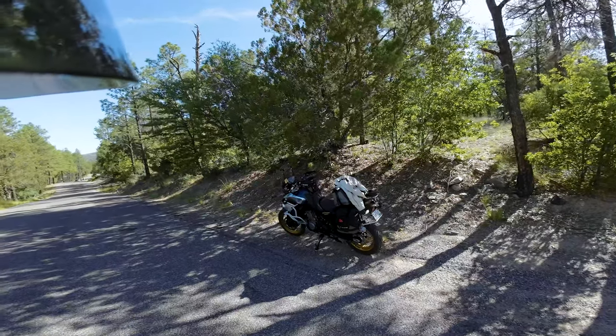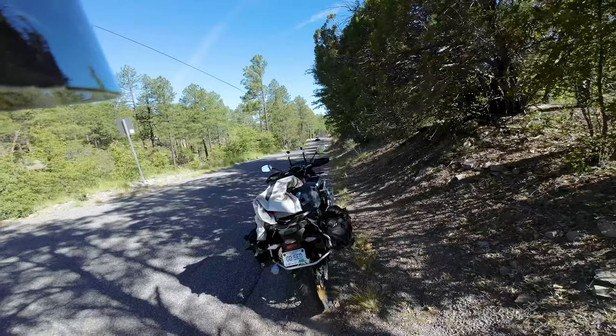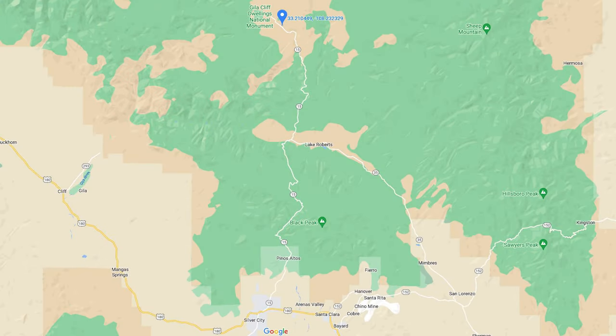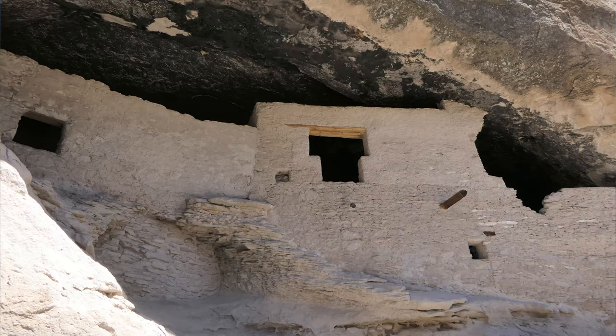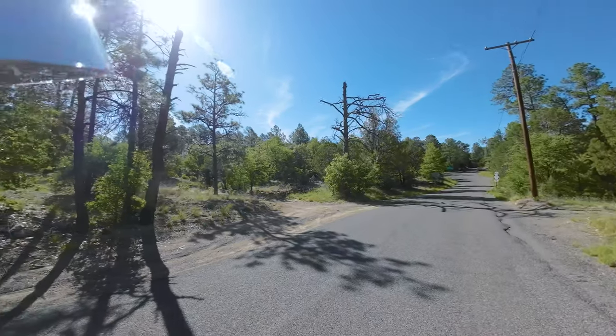I've set up base camp and I'm ready to explore the area. We're up in the mountains north of Silver City this morning, heading to some cliff dwellings from a thousand years ago. Some of the folks living here back then stacked up some rocks and made some pretty cool dwellings. We're going to go take a look at those.